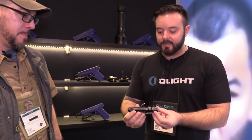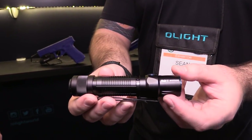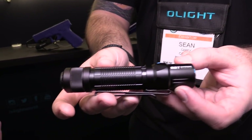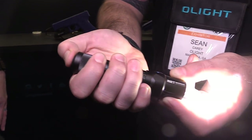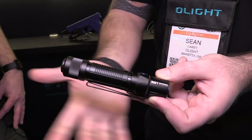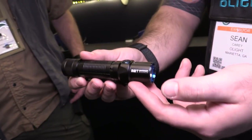We have the new M2T tactical tail switch light. This is the smallest 18650 battery compatible tactical light that we've ever made. It's got a three-stage tail switch — momentary, constant on, and then if you deep press, it goes straight to strobe. It's also got a front switch with a low battery indicator.